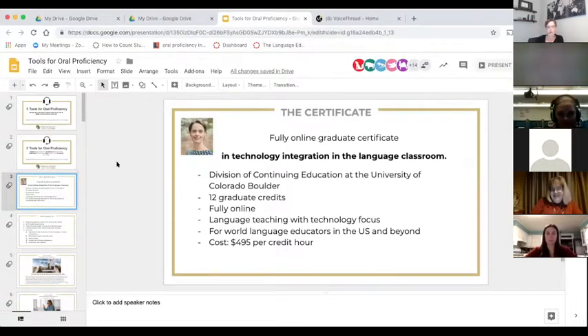Let's talk about the certificate for just a few minutes. I know you signed up for this webinar on tools for oral proficiency, and the tools you're going to hear about today are tools that we use, almost all of them, quite frequently in the various assignments and projects that we do in the certificate courses.